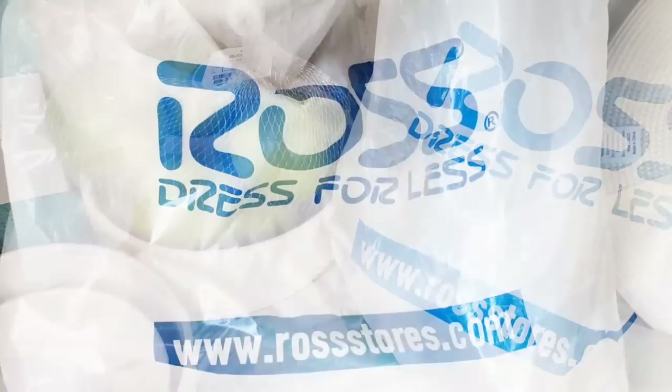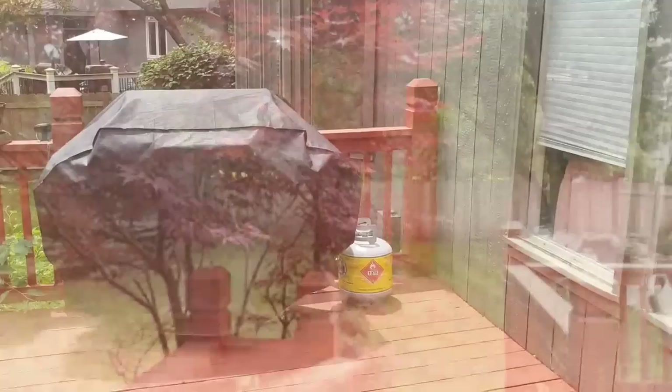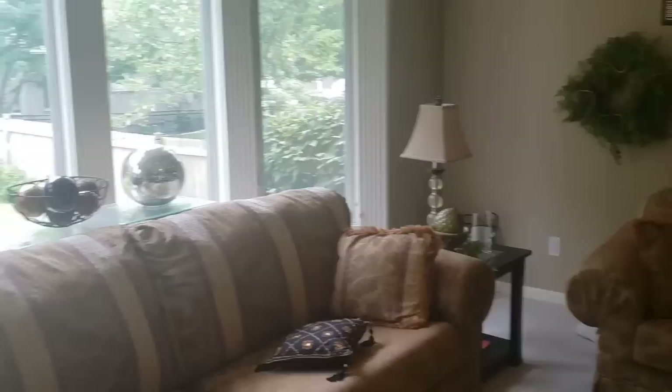Hello everyone and welcome to Decorating with Barbara. If you are new here, I hope you enjoy today's video enough to stick around and subscribe. Today we're going to Ross, but I'm also taking you guys on the beginning process of a staging project. I'm stopping by a home to make suggestions to the homeowners on ways to make their home light, bright, beautiful, and most importantly sellable. When we're done there, we'll go to Ross to pick up a few items for the kitchen.